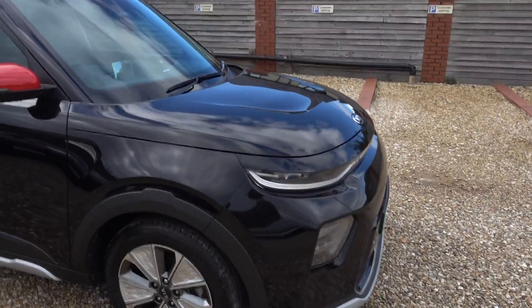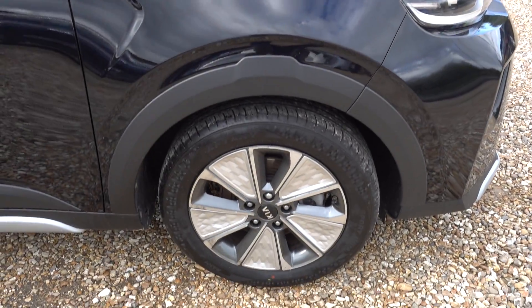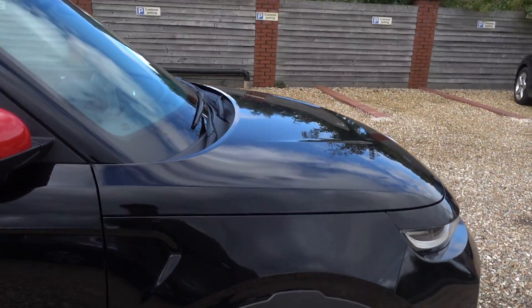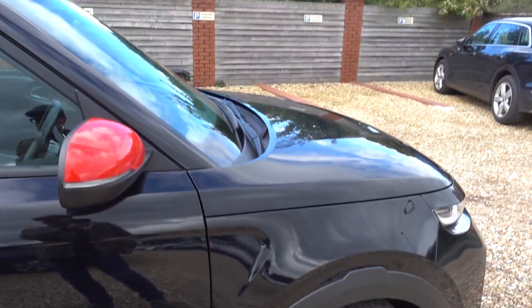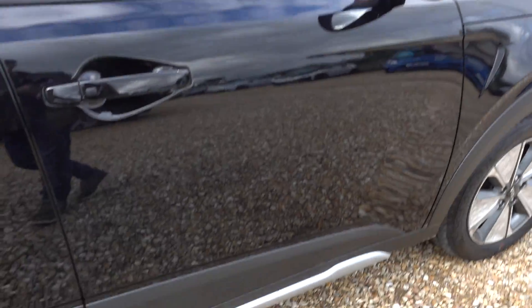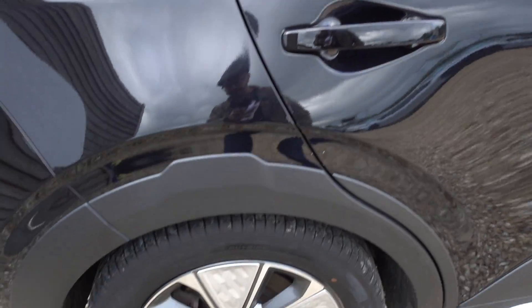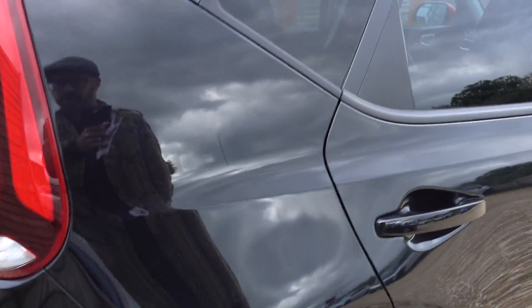Looks very smart in the black. It's also a very striking looking car anyway, the Kia Soul. I think that's kind of one of the things that sets it apart from other similar EVs — and extra striking in the black. I'm going to go around the exterior now and point out any noteworthy marks. Overall though, very good condition.